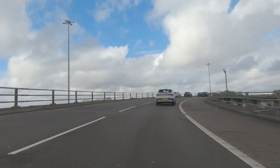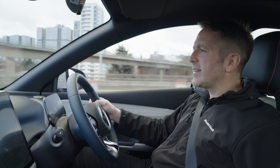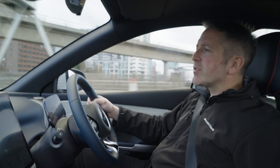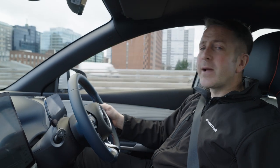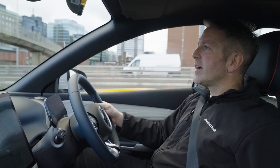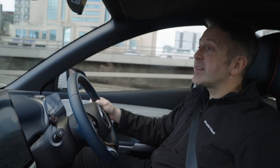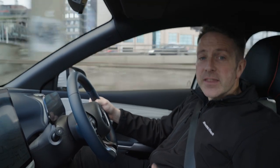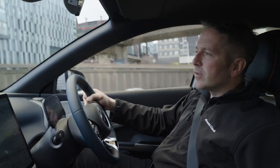The range on this car — they reckon you'll get 261 miles out of a battery. It should charge from 30% up to 80% in around 29 minutes on your standard charger. 261 miles is a decent range, and obviously that will go up if you're driving around town rather than on the motorway.